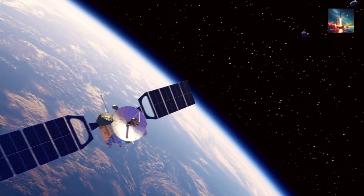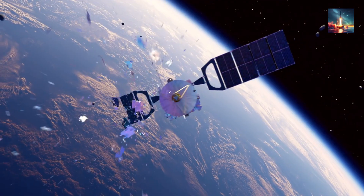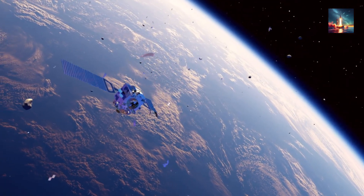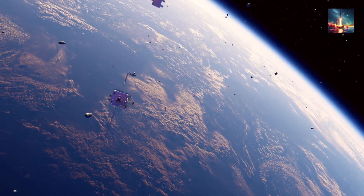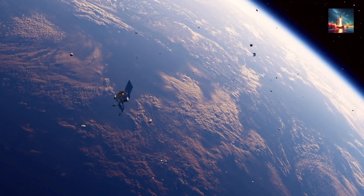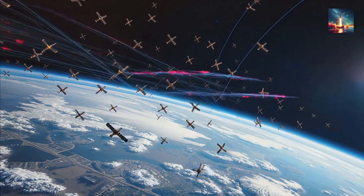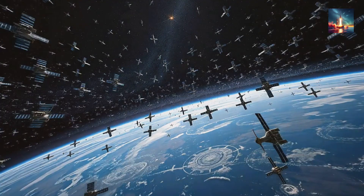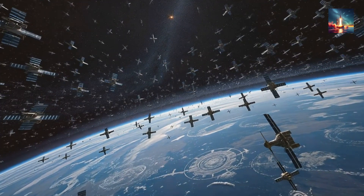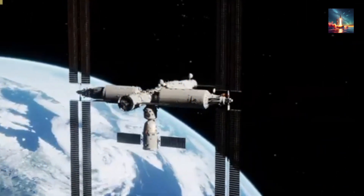Fourth: micrometeoroids. Tiny space rocks are a natural hazard, zipping in from the cosmos. If one's on a collision path, these bots might deflect it to prevent hull damage or leaks — total lifesaver. Fifth: crowded orbits. Low Earth orbit is busy with new launches daily. These robots could act fast to adjust paths, avoiding accidental bumps from active or dead spacecraft.